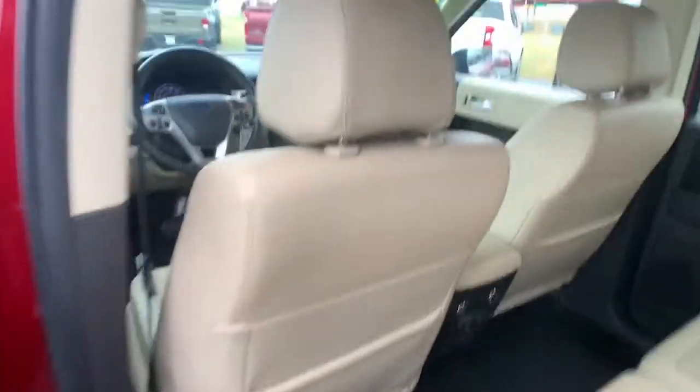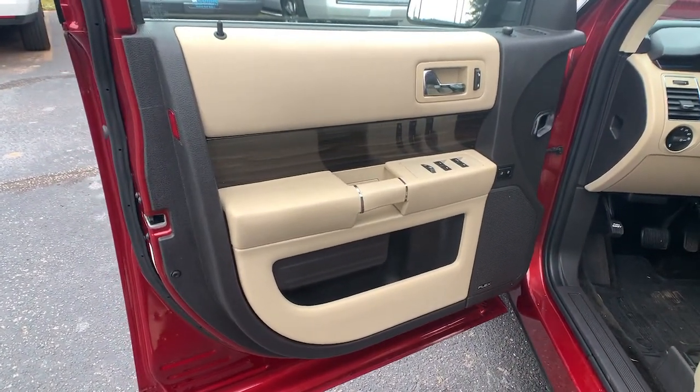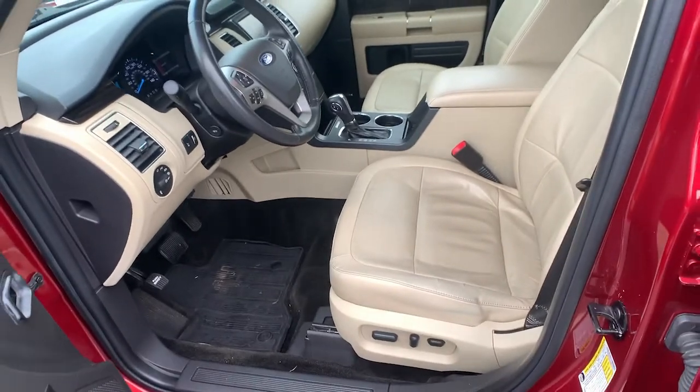Get into the Flex and give your family the gift of space, comfort, and convenience. Come in for a fun and easy test drive — our team will make it the best part of your day.